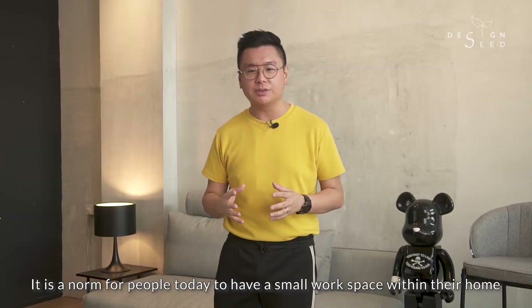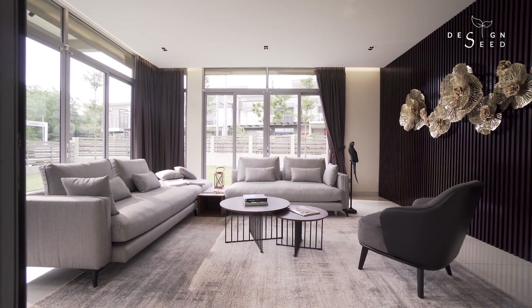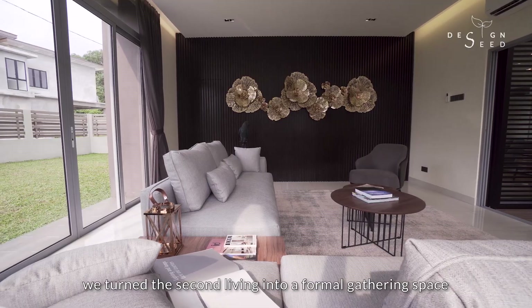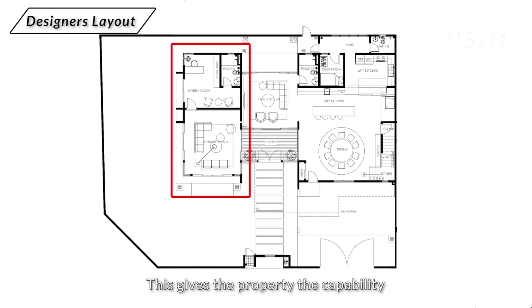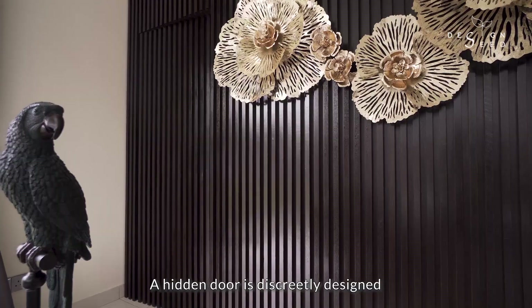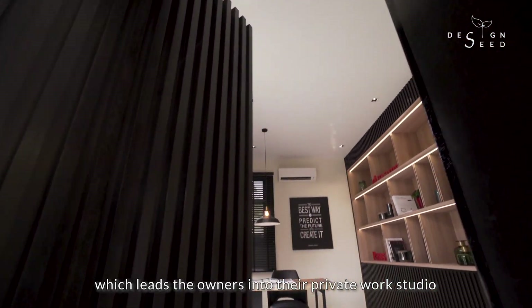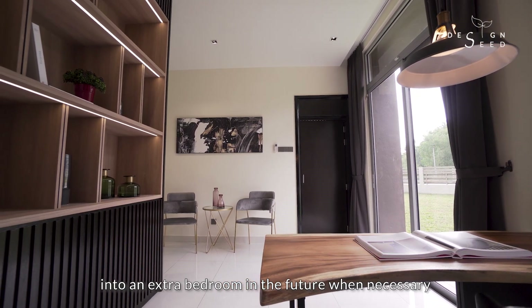It is a norm for people today to have a small workspace within their home. In light of Covid-19, many have transitioned into working from home. With the second living and the guest room at the left portion of the house, we turned the second living into a formal gathering space. This gives the property the capability to be divided to have a private guest house away from the rest of the home. A hidden door is discreetly designed along this tastefully crafted feature wall, which leads the owners into their private work studio. This work studio could be easily transformed into an extra bedroom in the future when necessary.